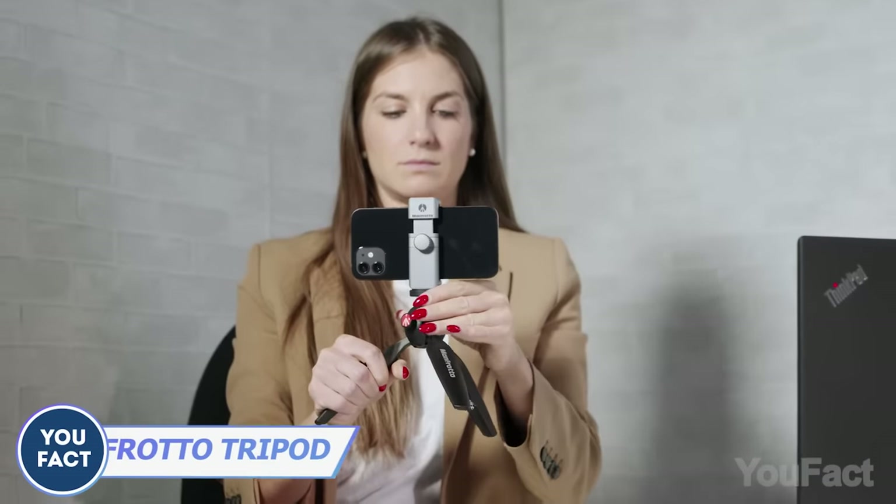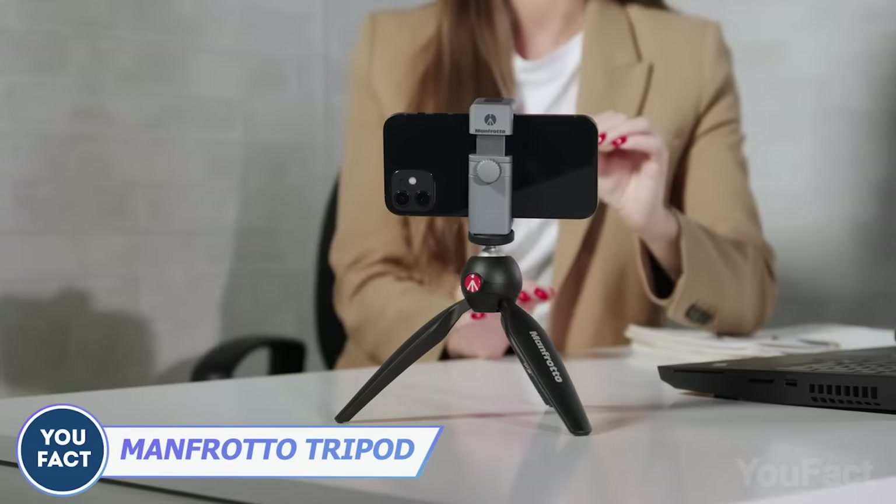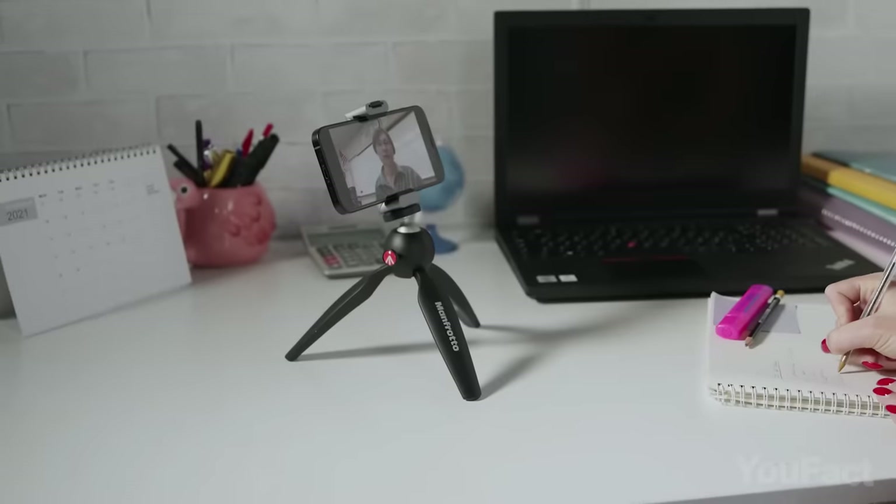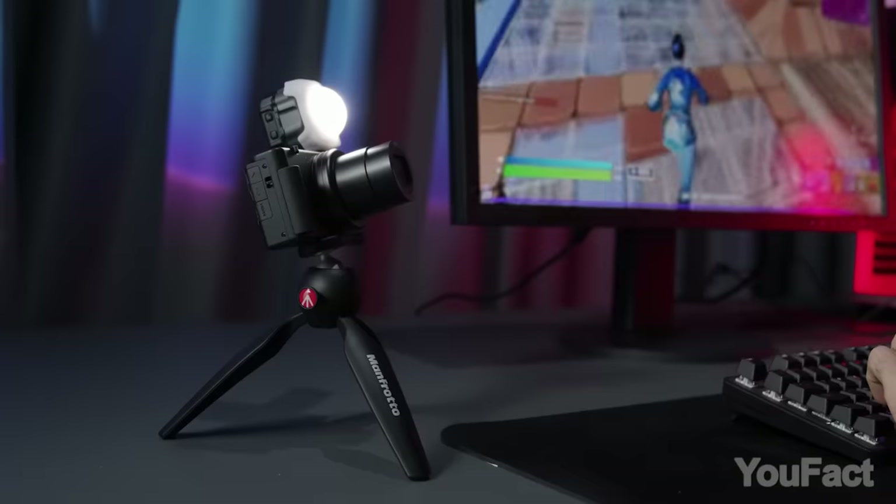Those who usually use their phone as an additional screen will like this tripod. It's lightweight, easy to use, and most importantly, really steady — a great feature when having Zoom calls. And here's a little secret: you can use it as a tripod for your camera too.